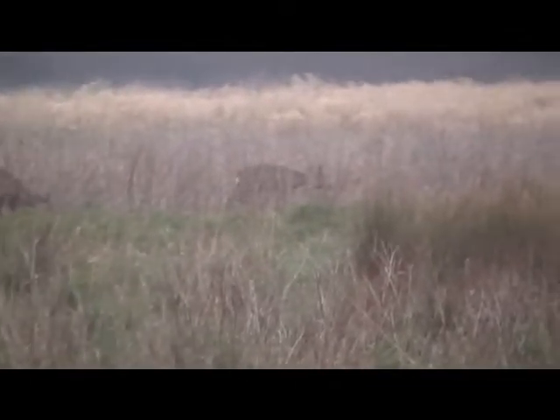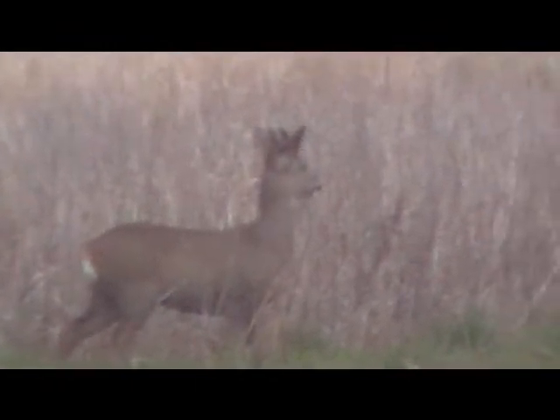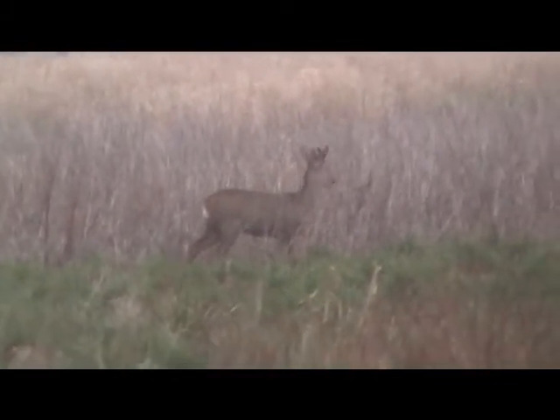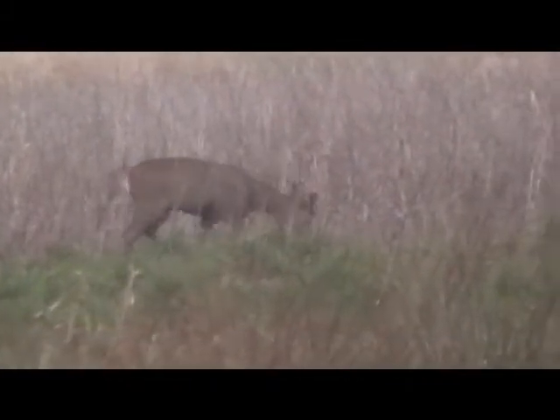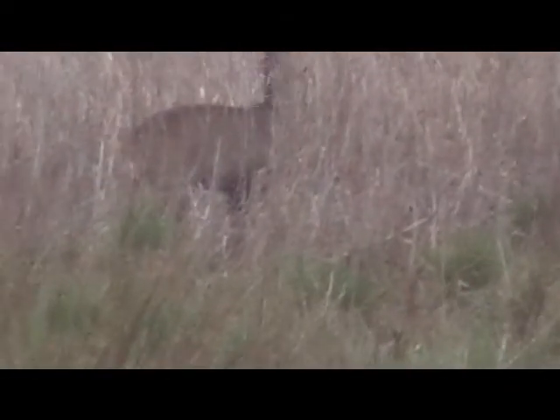Pretty certain. They're only well camouflaged — you can see as they disappear in the grasslands. There they are, still staying. Just look at that for a shot — what a fine animal. That looks like a male because he's got some very small antlers growing out. Definitely a roe deer. Aren't they beautiful?